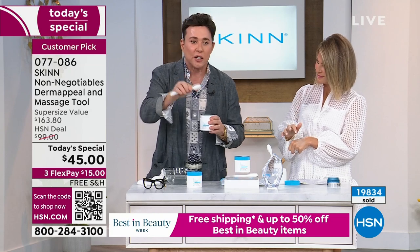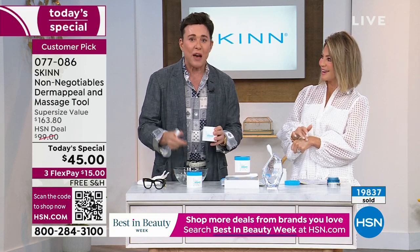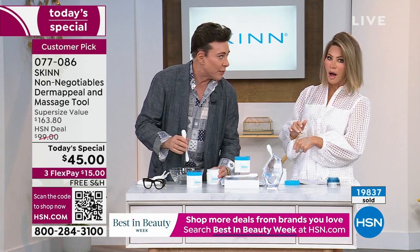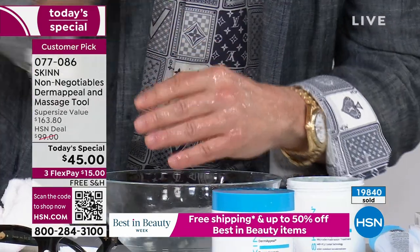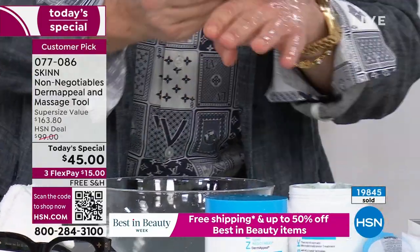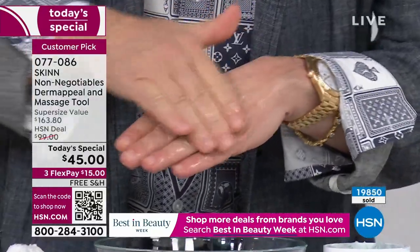This is a step beyond exfoliation — I call it Dermappeal daily for daily use, because you should be shedding about 35,000 cells a minute, around 120 million cells a day. So that has to come off. Everybody should start using their Dermappeal around 15 or 16 years old, and you're going to use it the rest of your life. It's going to get you through every phase, every decade of your life and all the changes that come along with it with gorgeous skin.